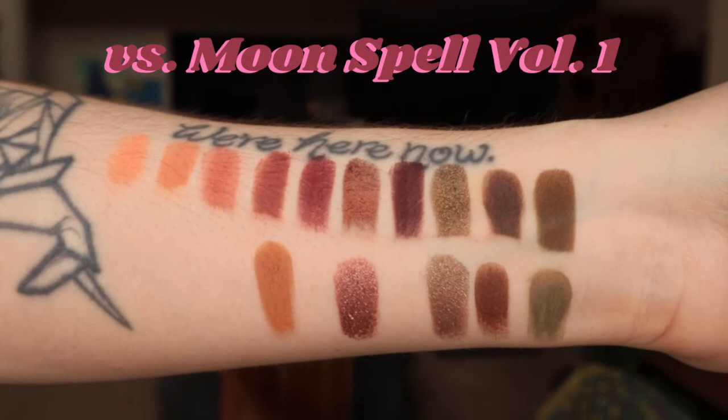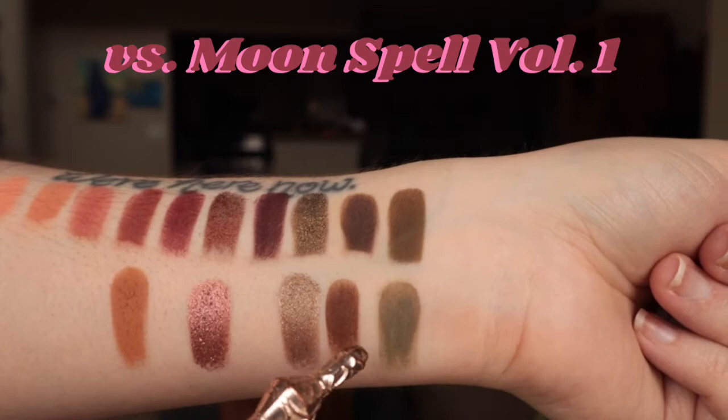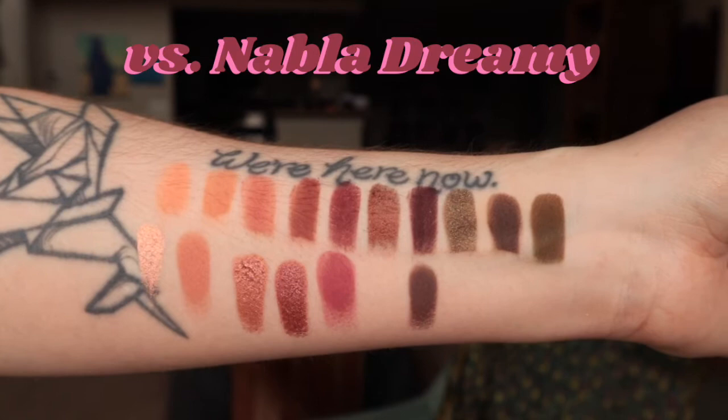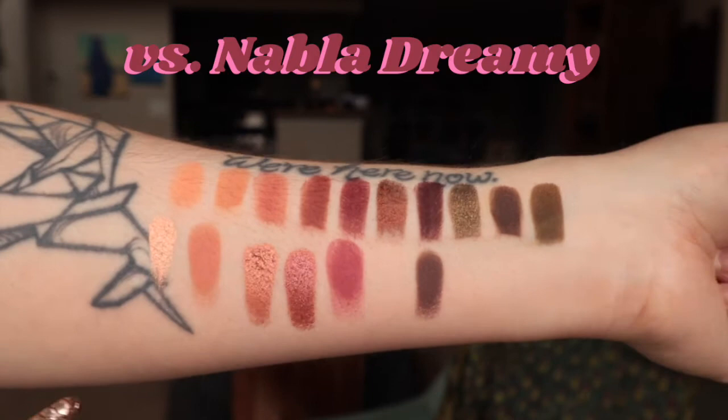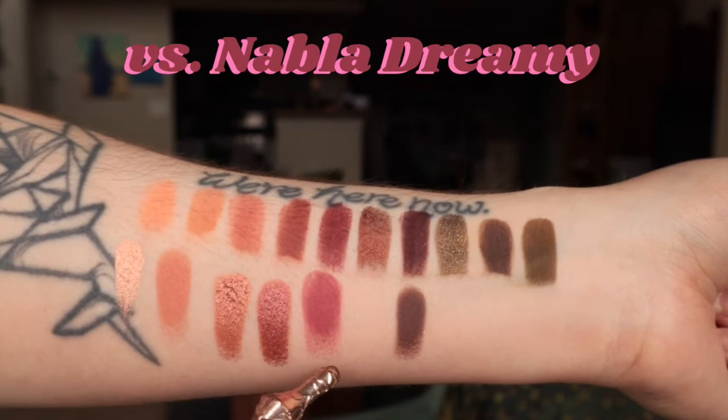Here are some Moon Spell Volume One comparisons: Winifred, Samantha, Mary, Kiki, and Marnie. And these are the Nabla Dreamy Volume One swatches and comparisons: Vanitas, Sistina, Rose Gold Metal, Cupid, Senorita, and Dogma.